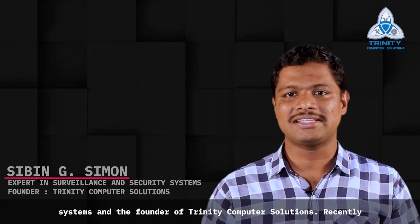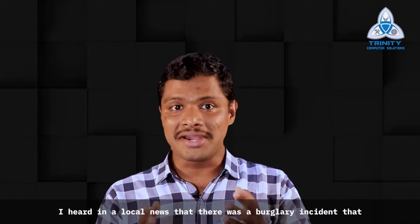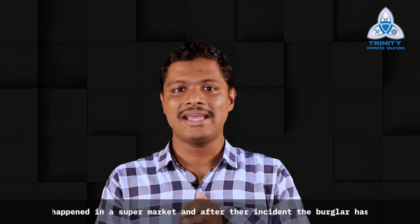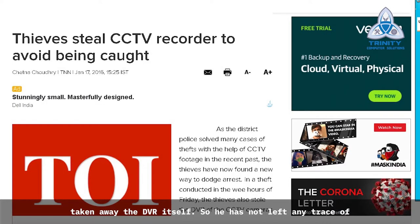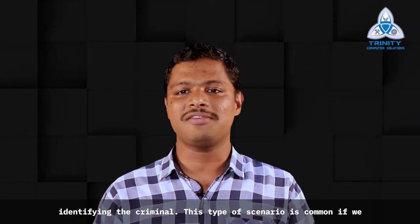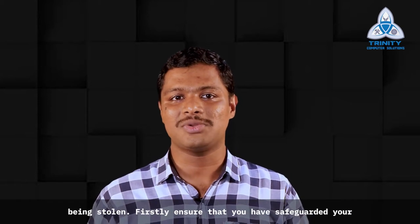Hi, my name is Sibin, an expert in security and surveillance systems and the founder of Trinity Computer Solutions. Recently, I heard in a local news that there was a burglary incident that happened in a supermarket, and after the incident, the burglar took away the DVR itself, leaving no trace for identifying the criminal. This type of scenario is common if we have not taken any precaution to safeguard our recordings from being stolen.